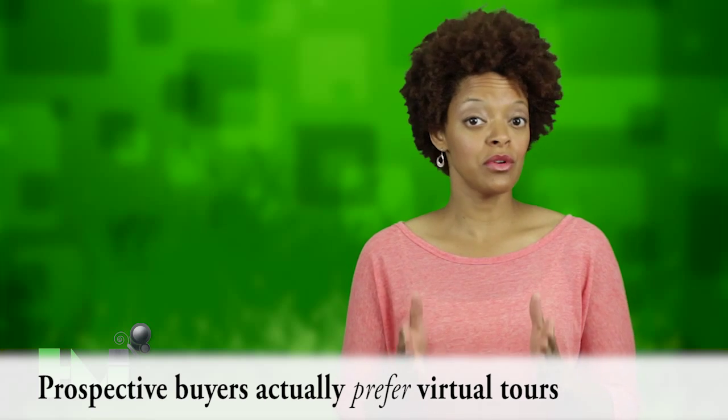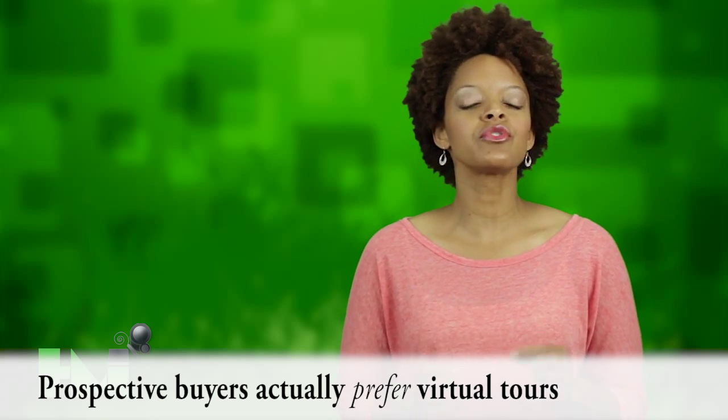According to Planet Home Study, when asked, 75% of all prospects surveyed said that they preferred virtual tours to assist in the decision-making process.